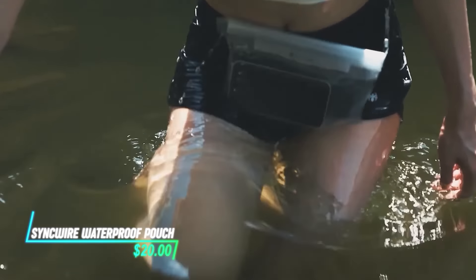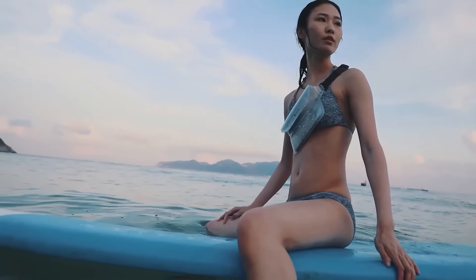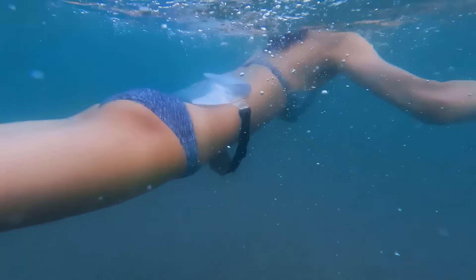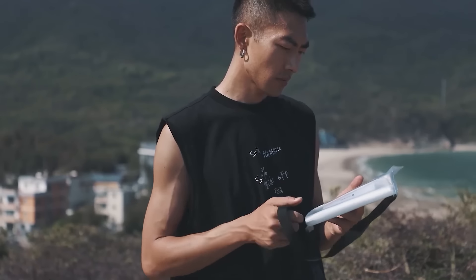If you're worried about getting your phone wet when you're on a beach, this bag is a lifesaver. It's made of waterproof material that keeps everything inside nice and dry, even if it gets submerged. It's see-through too, so you can check your phone without taking it out.